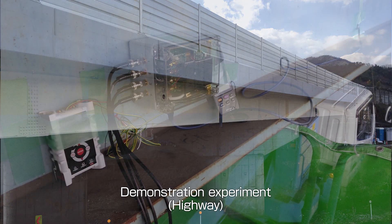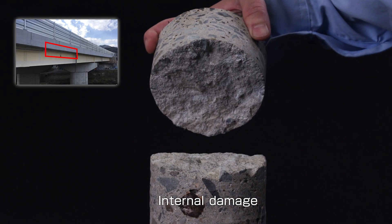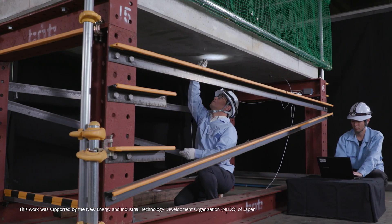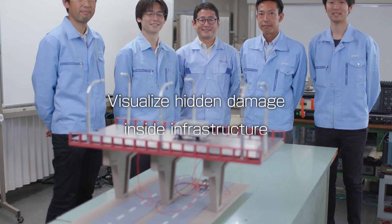Experiments on highway structures demonstrated the technology could reveal the location of cracking. New sensor technology enables safer infrastructure for all of us. Visualize hidden damage to infrastructure.